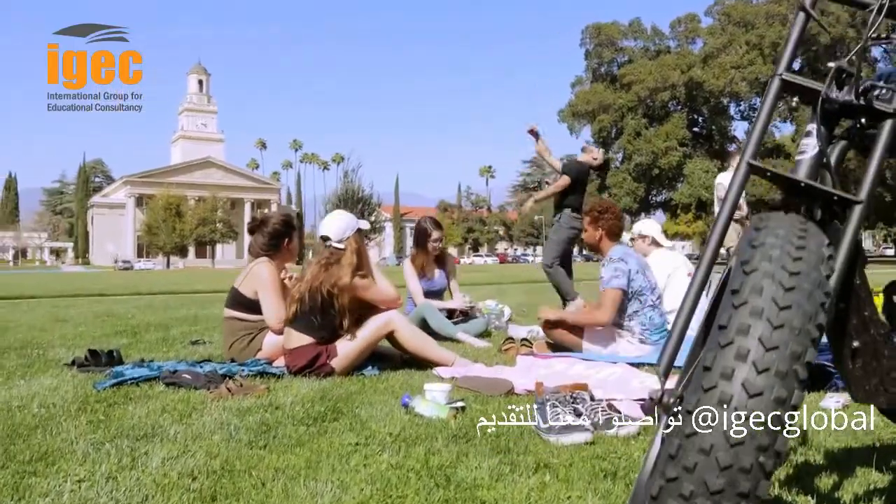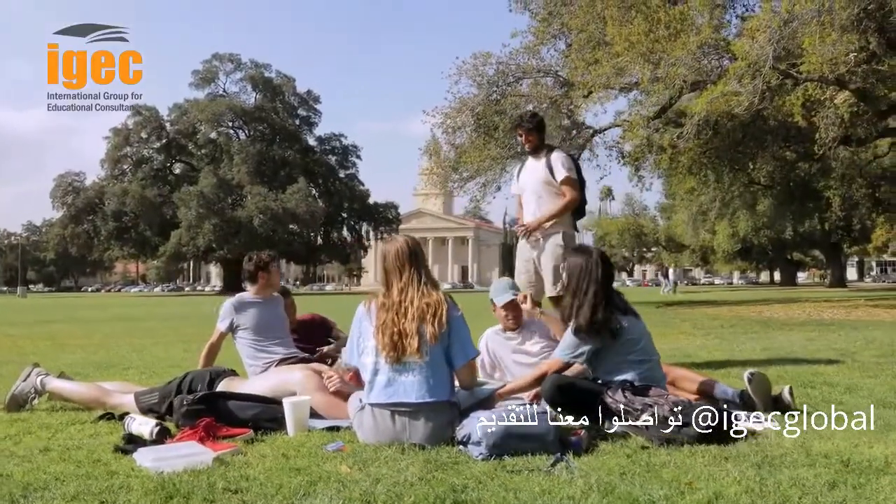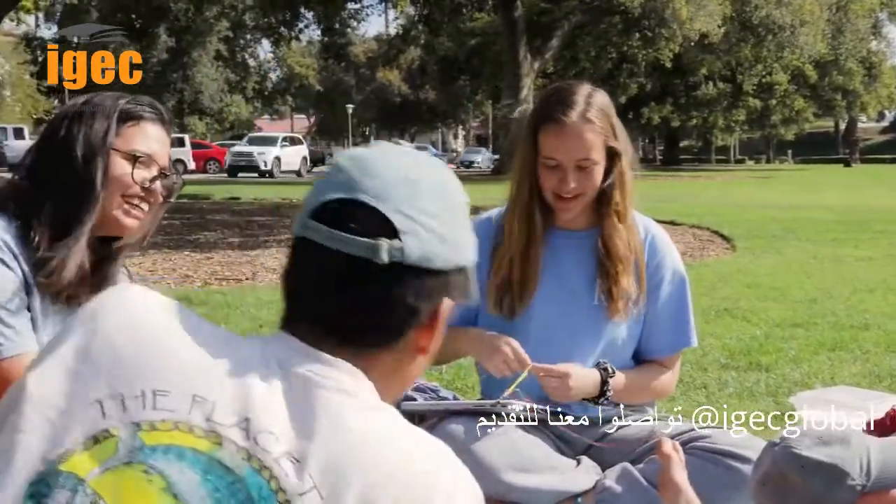Most Redlands students live on campus, which helps to create a welcoming, inclusive, multicultural community where we're free to be ourselves and learn and grow together.